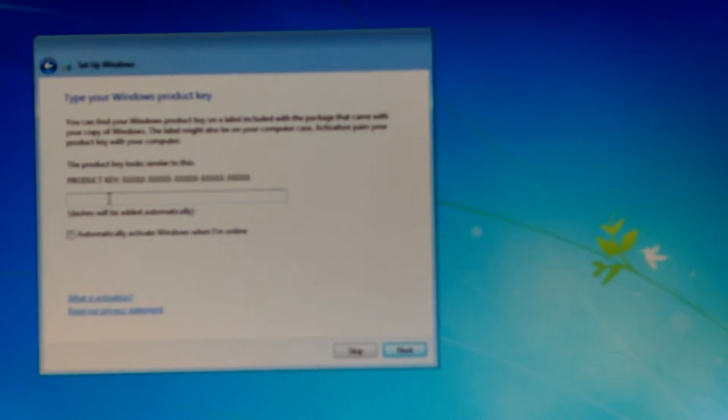Okay, so I got my password and all set up. Now, what's the product key? Finally, I get to the product key.